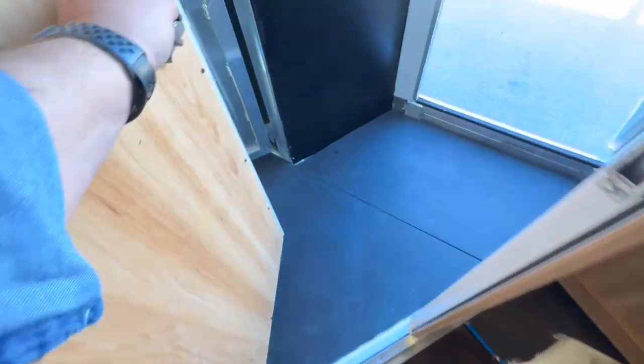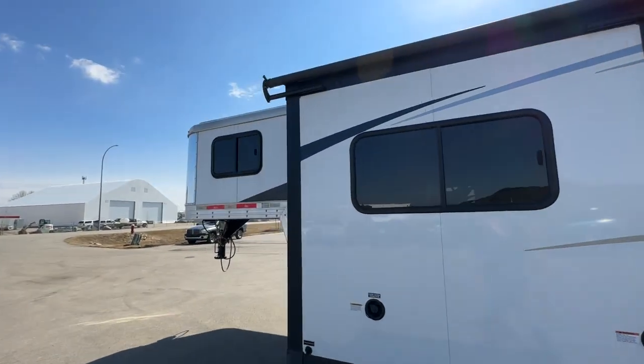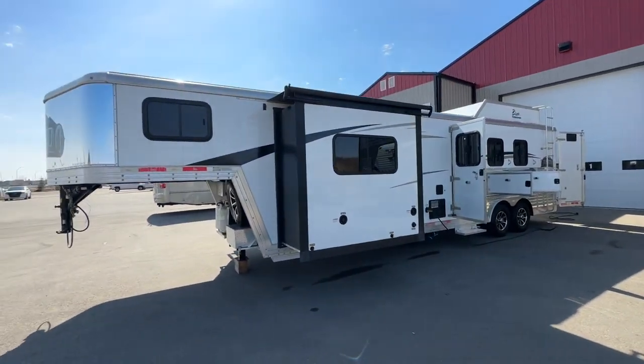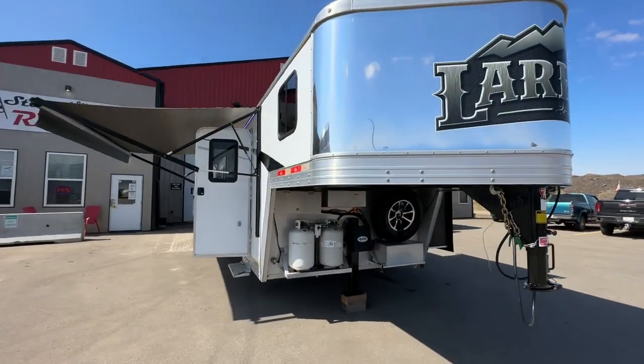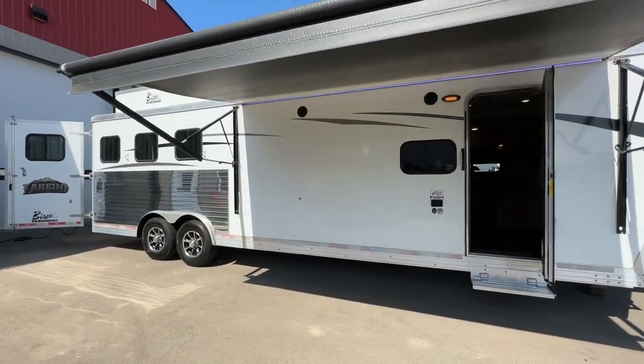Walking back into the horse trailer — all the pads are there, into the three-place, and another fold-down step to get out this way. So if you're looking for an amazing living quarters unit, I think you just found it. This is not going to last long. Stoney RV, Stoney Plain, Alberta — we offer financing as little as zero down. Come take a look before this unit is gone. Thanks for watching our video.